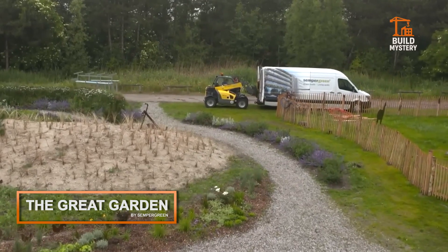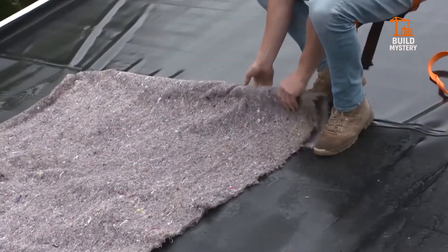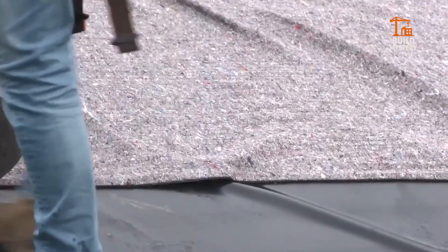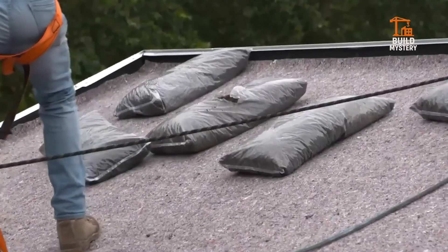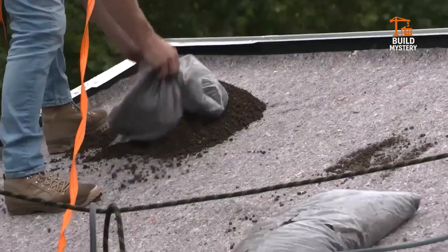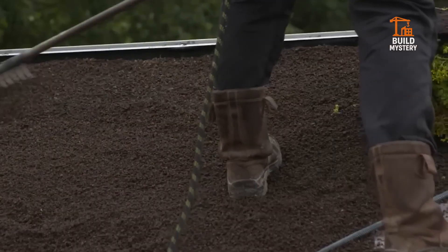This is the Great Garden, a living wall system by Sempergreen. Engineered panels hold real plants in a vertical frame. Irrigation flows through hidden channels, keeping every leaf green and thriving. It cools buildings, cleans air, and transforms concrete into living art.